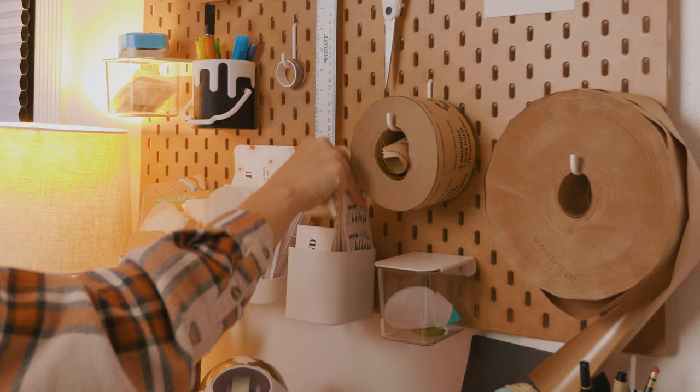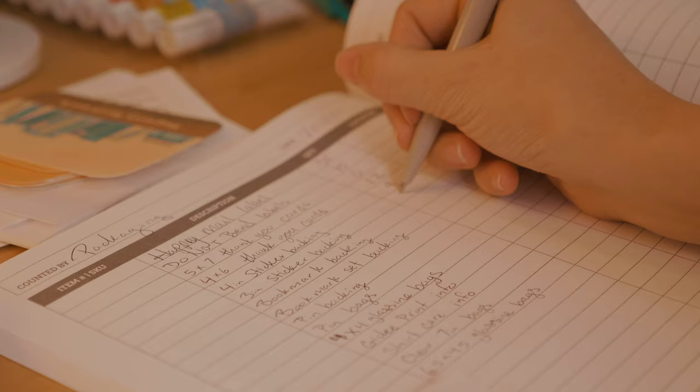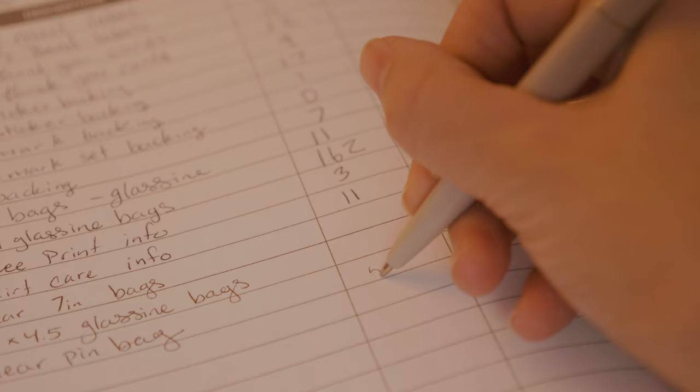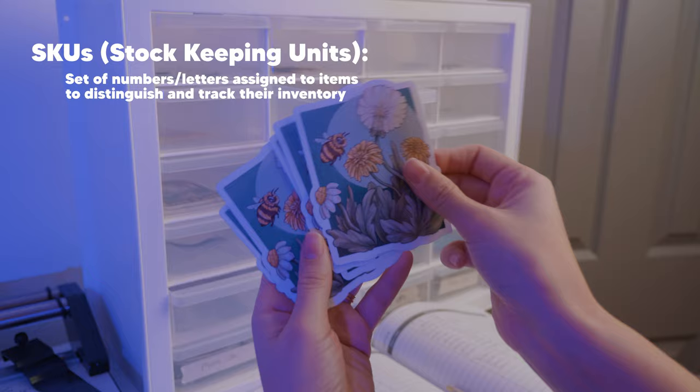I've mostly worked in a made-to-order fashion, but I want to start keeping more products ready to ship to cut down on my order packing time. I'm just jotting down all the numbers of everything I have for both packaging and products. I'm really just tracking my inventory through Shopify, but there are all kinds of templates online you could search up. I'm also planning to set up a spreadsheet because I'd like to start using SKUs. SKUs are just a set of numbers and letters you make up to help keep track of your products.